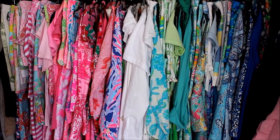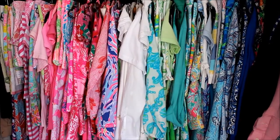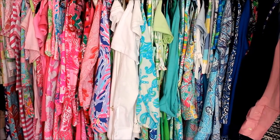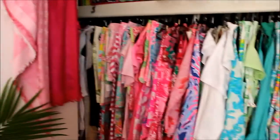Hey everyone, so today I'm gonna be doing the closet tour. I'm sorry if I sound a little funny — I'm kind of sick right now — but I'm gonna go ahead and get started by showing you what's in my closet, how I organize it, and all that fun stuff you've been asking for.